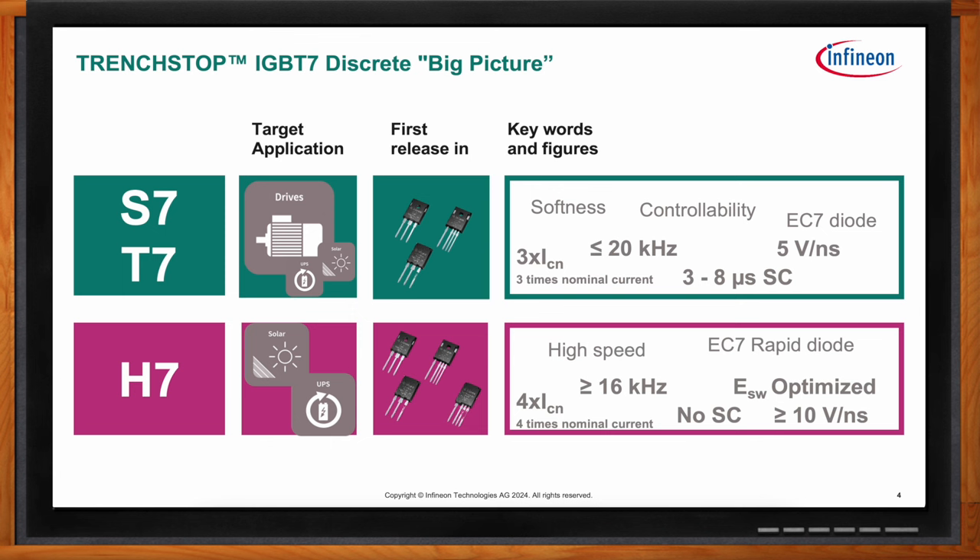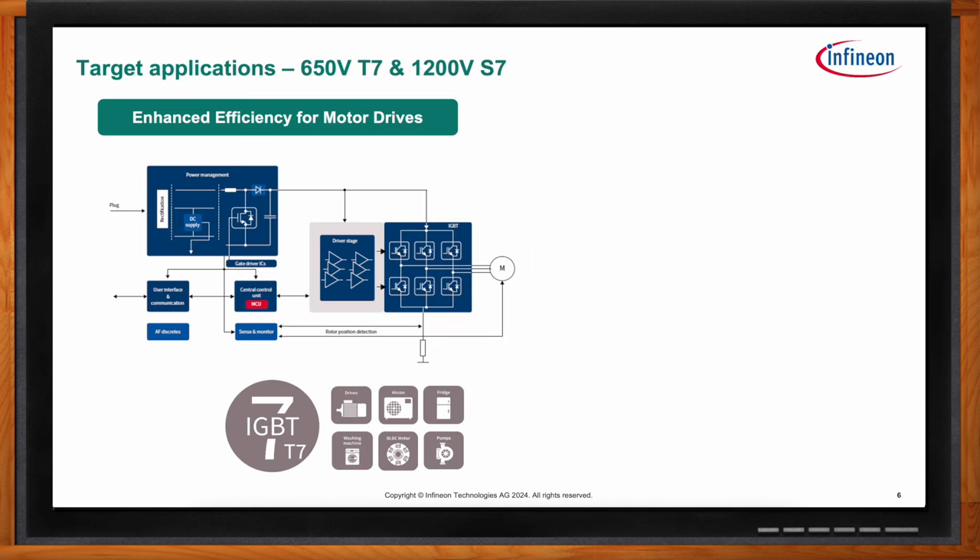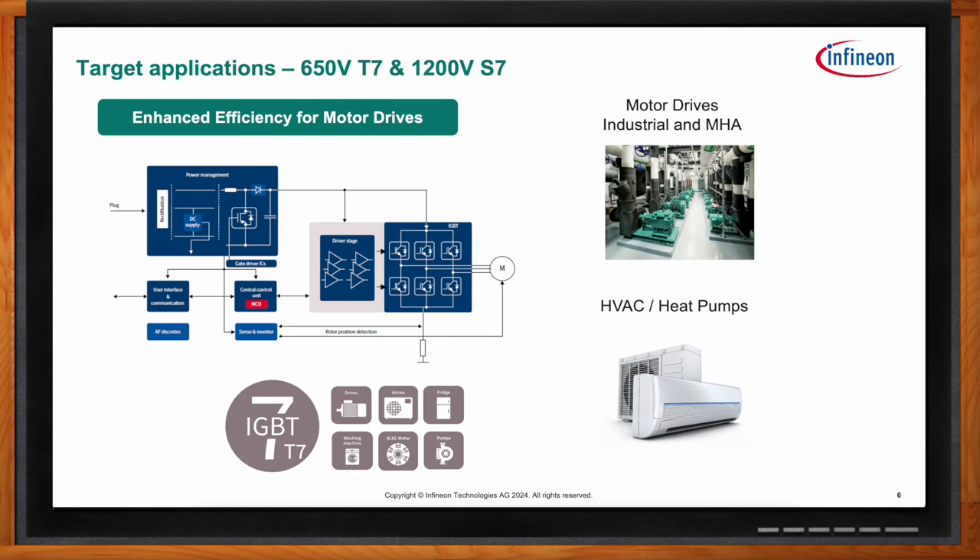The T7 and S7 target motor drive applications using inverter topology — industrial motors, water pumps, HVAC motors, heat pumps. These IGBTs target low VCSAT for low conduction losses with a soft, rugged diode for low reverse recovery. This helps designs lower their heat sink requirements or reduce their cooling footprint by generating less heat in the first place.